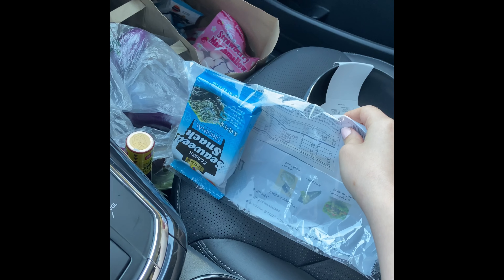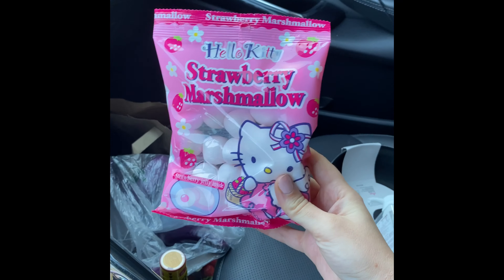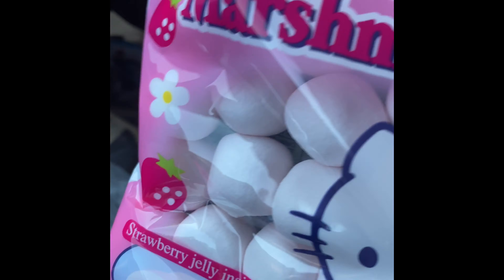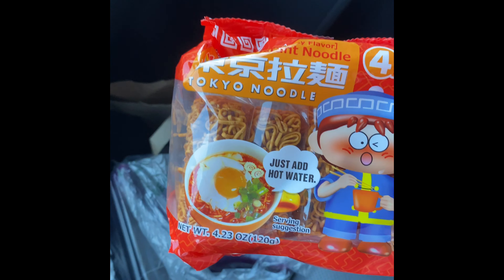I had to get some seaweed, and I really wanted to try these — it says strawberry jelly inside, so I feel like these would be really good. They're marshmallows. And then I got these noodles.